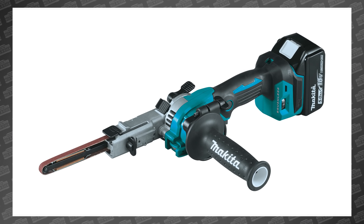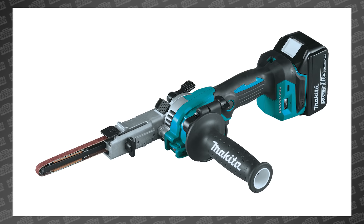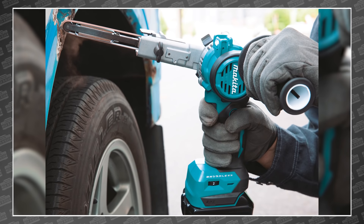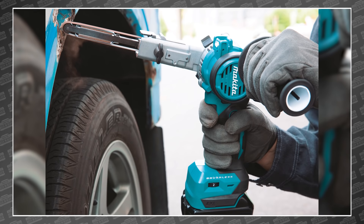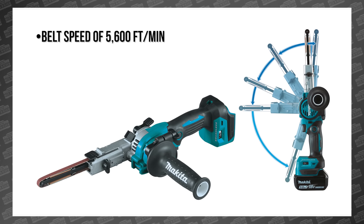Let's start with the all-new Makita XS-B01 18-volt LXT brushless detail belt sander. It's a 21-inch detail sander ideal for use on wood and metal in refinishing and fabrication applications. With a belt speed of 5,600 feet per minute, it's ready for just about anything.